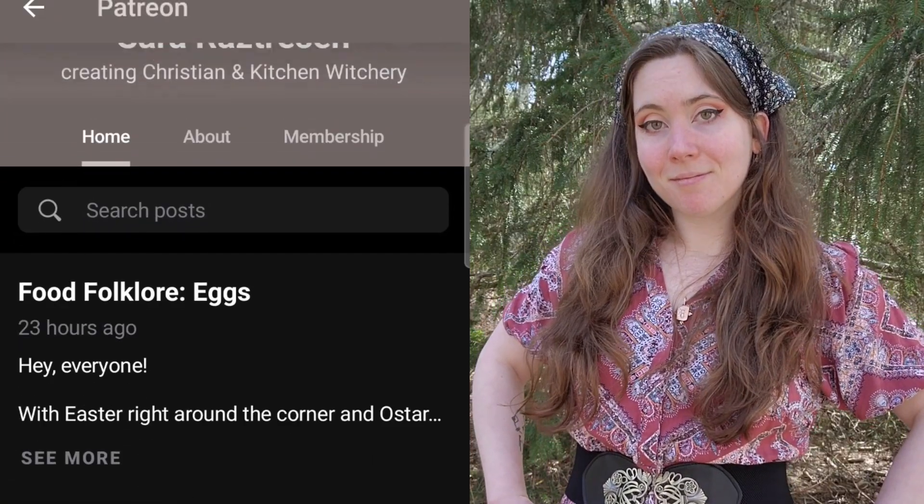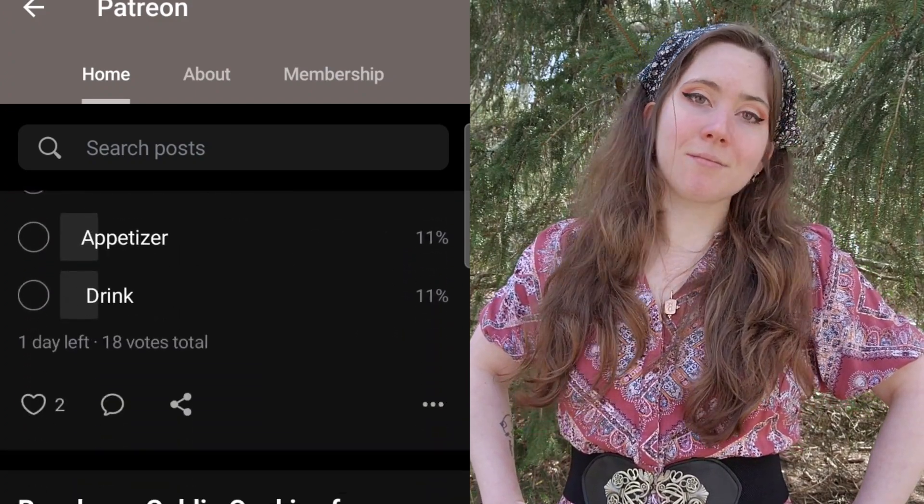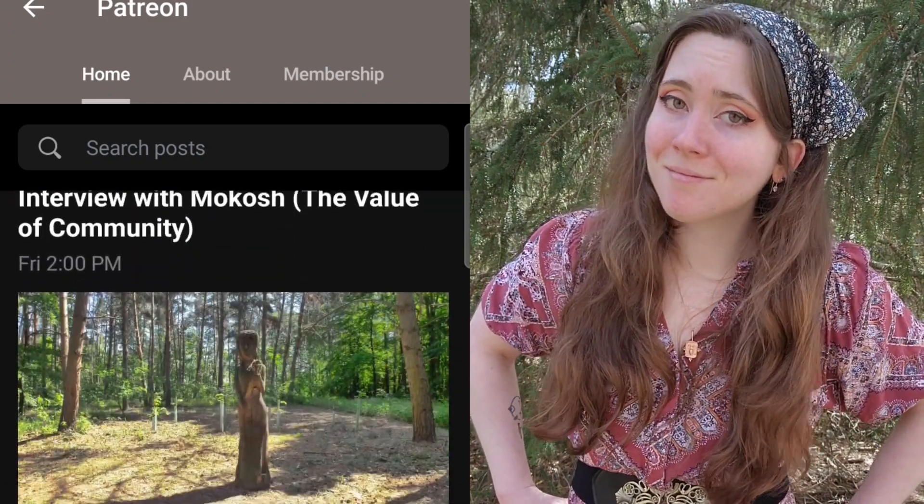By the way, if you're not already subscribed to my Patreon, definitely check it out because you can get these videos two weeks earlier, as well as vote on topics, get interviews with the gods, and a lot of other really great stuff. Tiers start at $5.